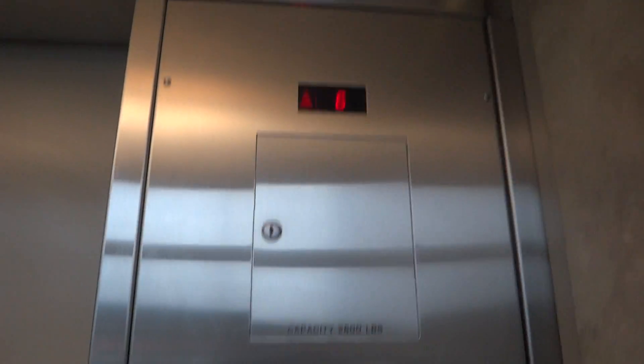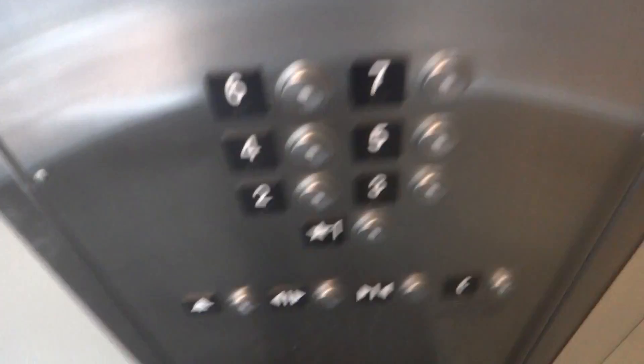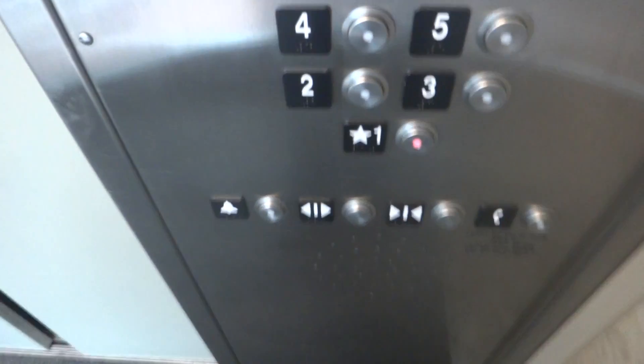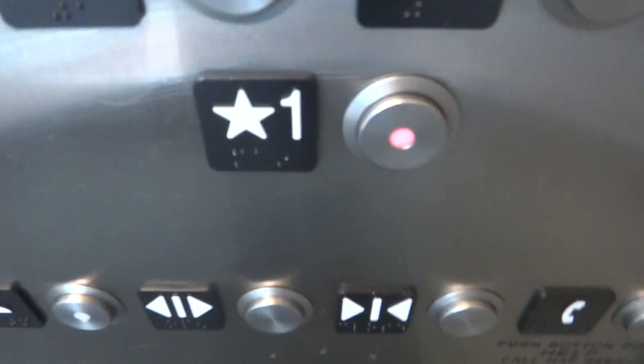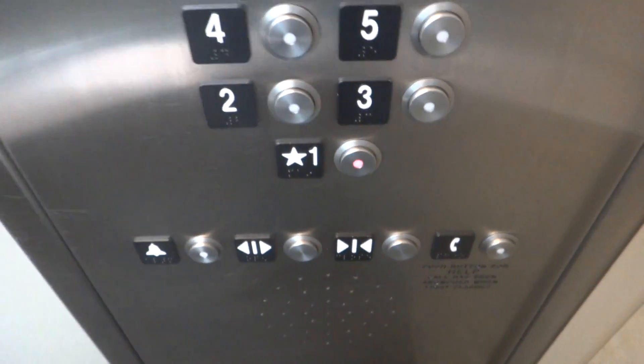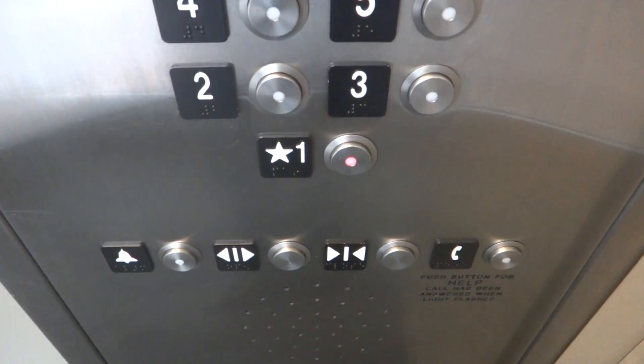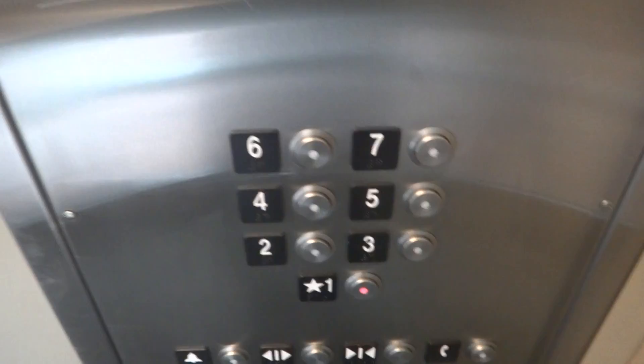Floor 7. Here we are at 7. Button audio went out. That was loud, wasn't it? Look at that one.